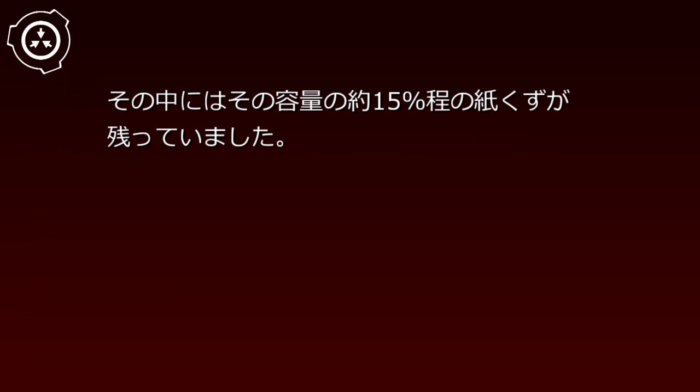ジュースを飲用しても異常はありませんでした。実験記録119-004。日付：2000年月日。対象：交換のために廃棄予定となった財団のレベル0職員用シュレッダー。ダストボックスはその容量の約50%に紙くずを貯めたままシュレッダーから外さないでおきます。結果：注射筒の中身が最大容量の70%まで溜まった時点でダストボックスを外すと、その中にはその容量の約15%ほどの紙くずが残っていました。ダストボックスをシュレッダーに戻して実験を続け、注射筒の中身がすべて溜まりダストボックスの中身が空になったことを確認した後、針を中空に向けて押し子を押し込んでいくと、針の先端から紙片が大量に吹き出しました。